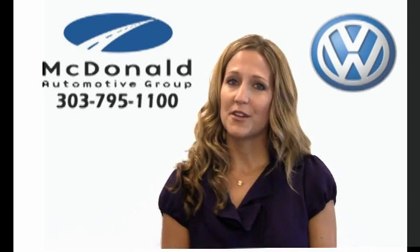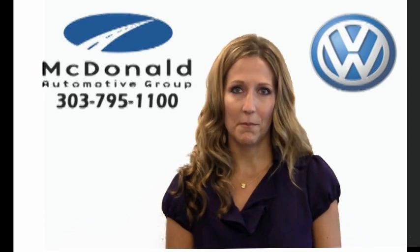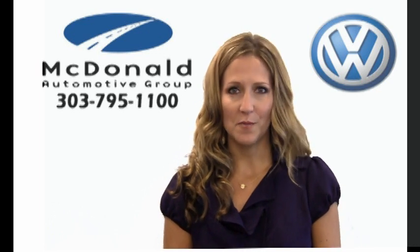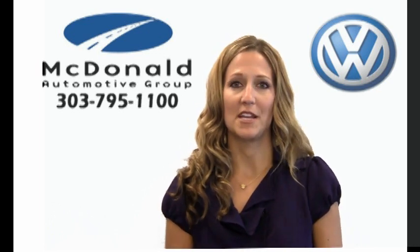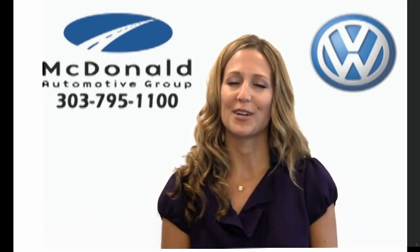However, if you don't want to trade your car and simply just want to sell it, McDonald Auto would be happy to buy it from you, even if you don't buy one from us. So head to McDonald Automotive Group, ask for the used car manager, and they'll be happy to answer any questions you may have and assist you with all your trade-in needs.